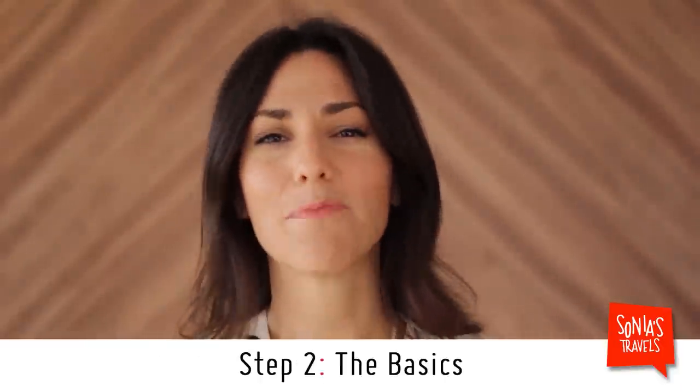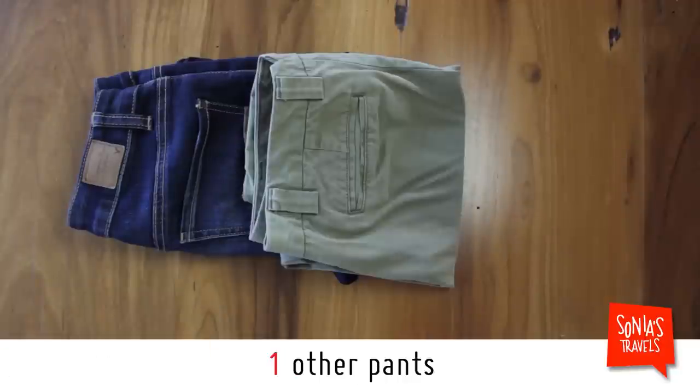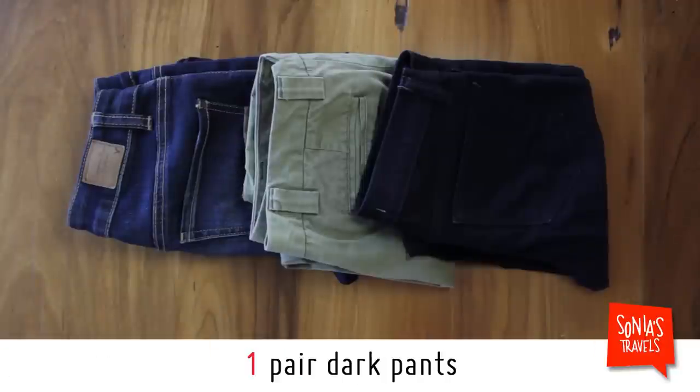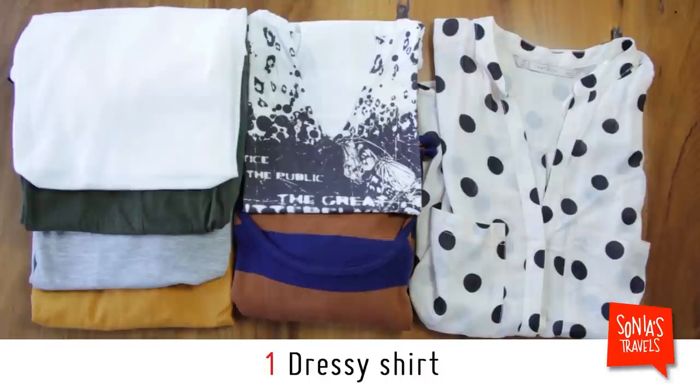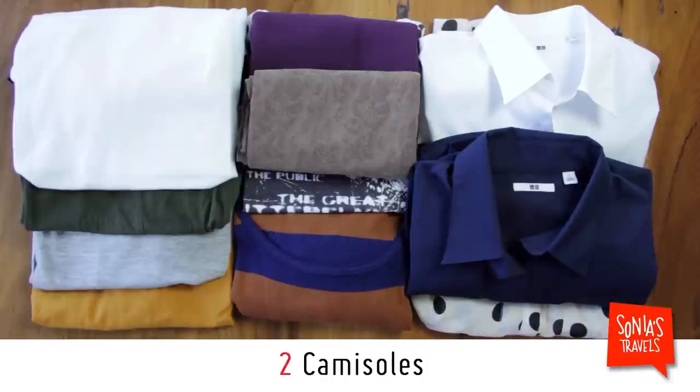Step two, the basics. Pick pieces that are versatile. Let's start with pants: one pair of jeans, one other pair of pants, one pair of darker pants. Make sure you can wash all of these yourself. Now, shirts that go with those pants: four solid t-shirts, two patterned, one dressy, two button downs, two camis.